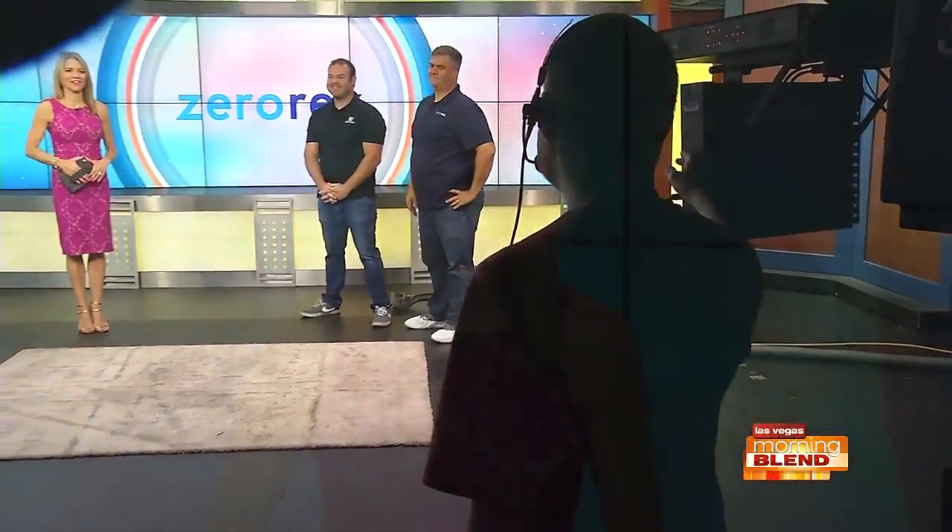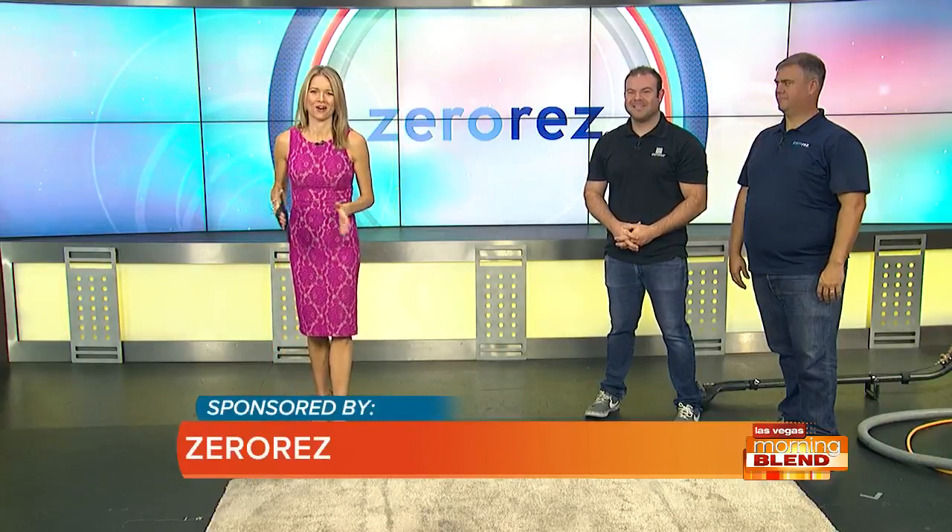Welcome back to the second half hour of Las Vegas Morning Blend. I'm JJ Snyder. Murray Sawchuck is going to join us again in just a little bit. From chemicals to residues to allergens to food stains, your carpet is a tiny little universe of filth. Our next guest can restore your carpet, get it looking like new again, and more importantly, have you breathing clear and easier. Here to get us back to clean are Ben and Doug McKee of Zero Res Las Vegas.